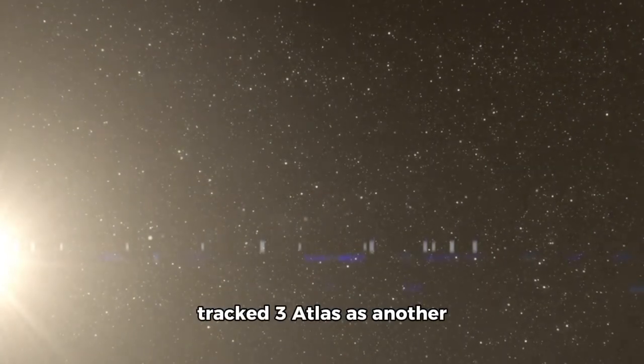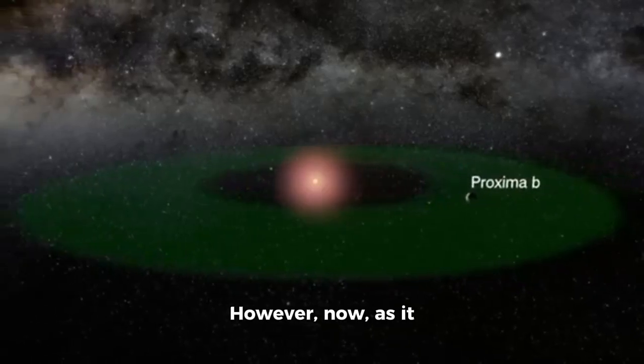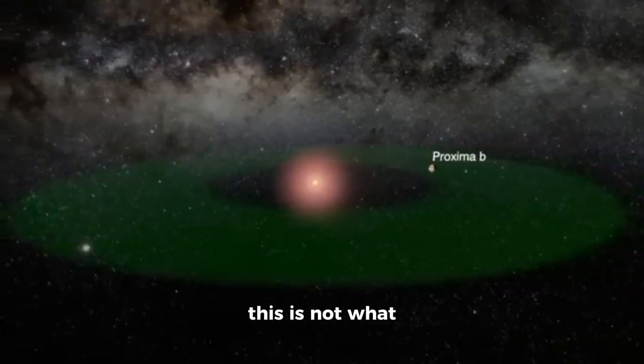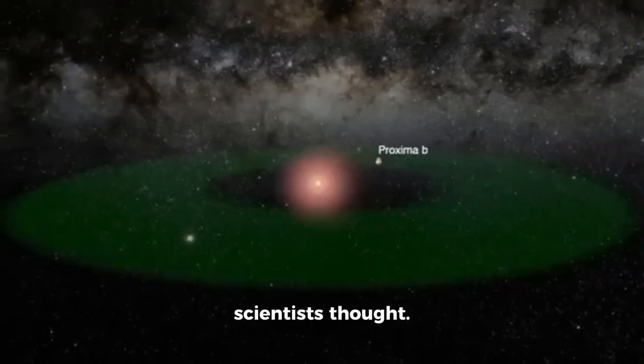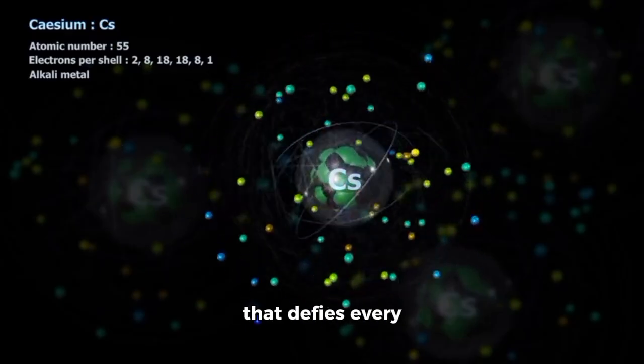For months, telescopes tracked Atlas as another interstellar visitor. However, now, as it closes in on Earth, new data demonstrates that this is not what scientists thought. It's bigger, faster, and showing behavior that defies every orbital model.